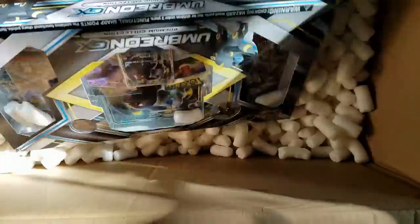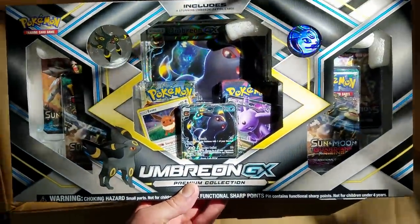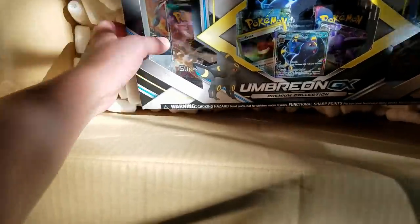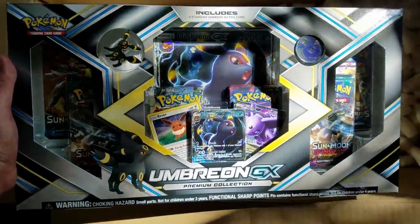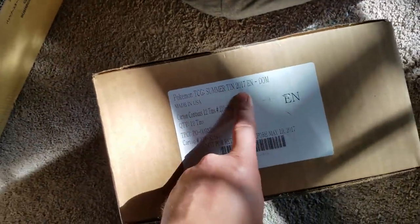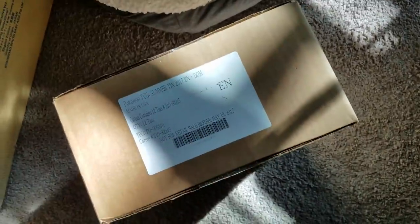And last but not least, I think this is the last thing in here — the Umbreon GX Box. My wife said she was gonna open it up for you guys, but sounds like she might flake out. I'm just gonna hand this to her and record it, if she doesn't want to open it on camera. So that is that. These should be the Tapu Bulu and Tapu Koko tins — summer of 2017. It's a whole case of those tins that I will open for you guys as well, so stay tuned.